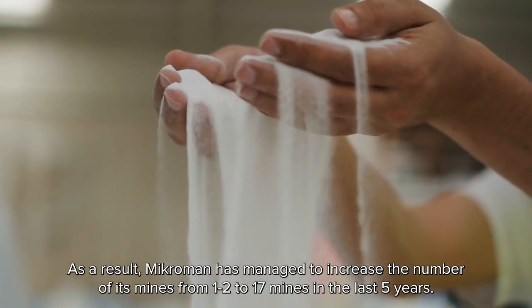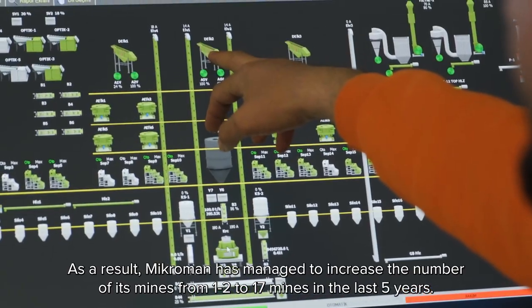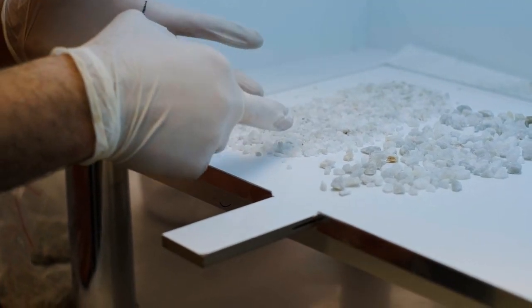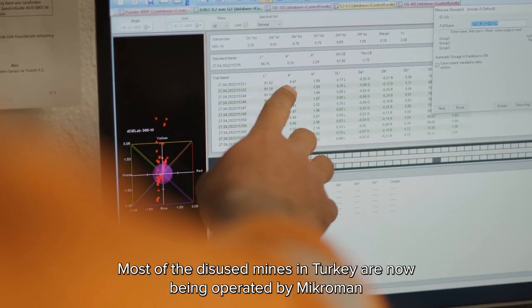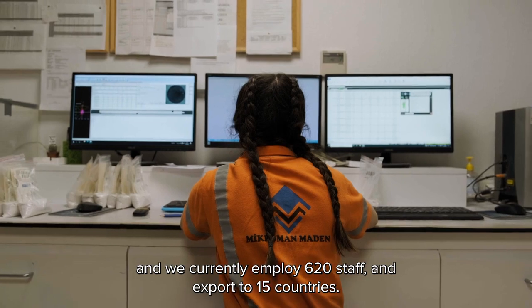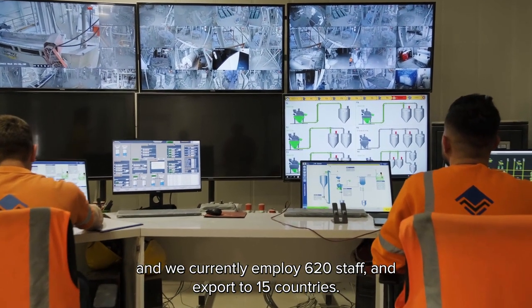As a result, Microman has managed to increase the number of its mines from 1 to 2 to 17 mines in the last 5 years. Most of the disused mines in Turkey are now being operated by Microman, and we currently employ 620 staff and export to 15 countries.